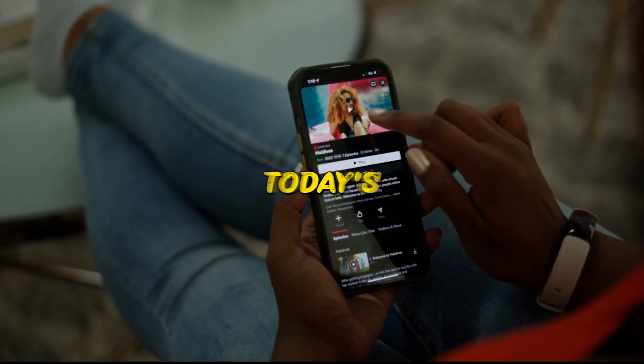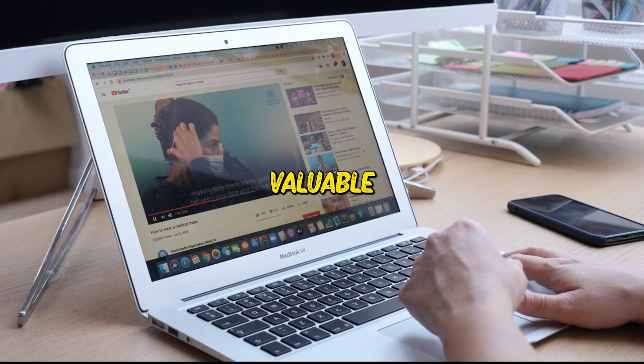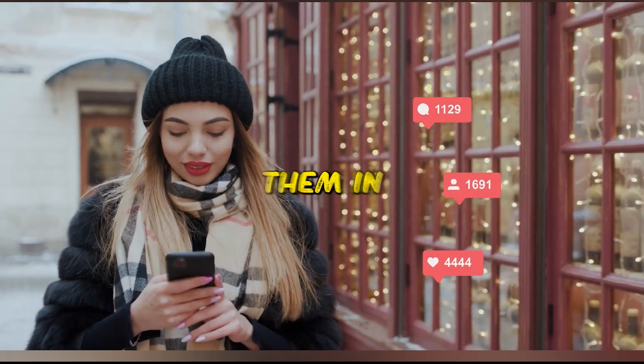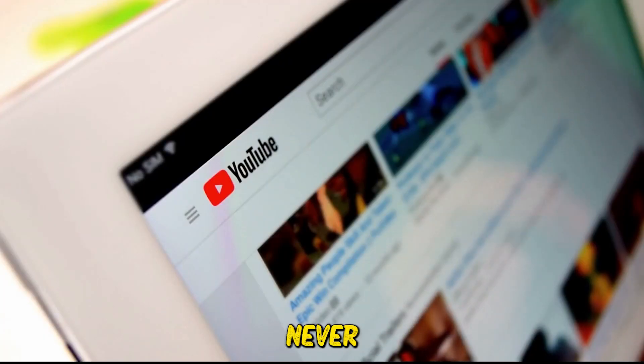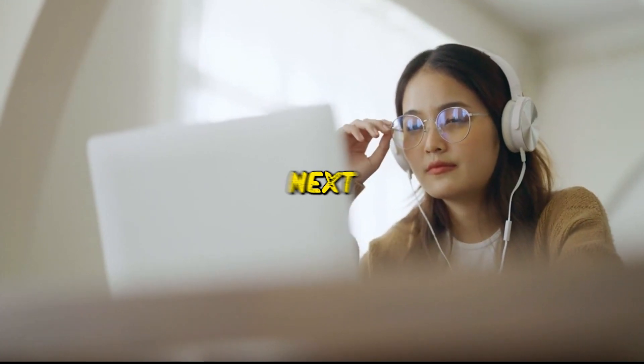With that, we conclude today's video. We sincerely hope it was enlightening and provided you valuable insights. If you have any questions or thoughts, please don't hesitate to share them in the comment section below. And if you haven't done so already, remember to subscribe to our channel and like this video, ensuring you never miss our educational videos. We look forward to seeing you in our next video!